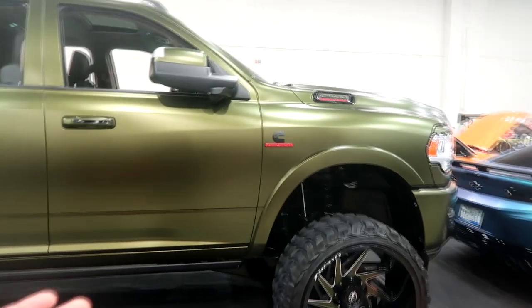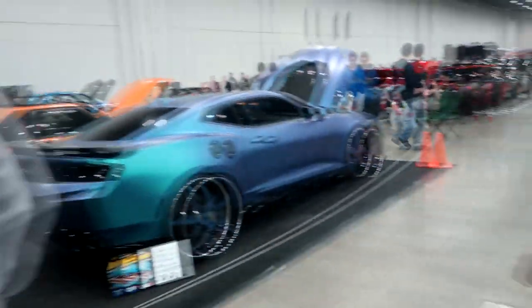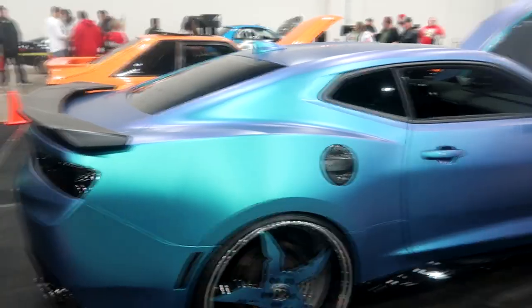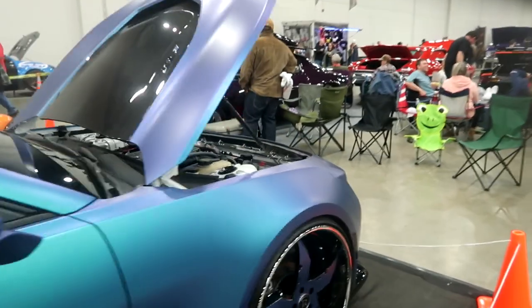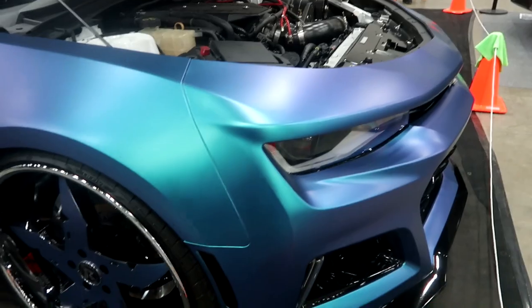This is a 2019 Ram 2500. Now we have a 2018 Camaro with nice paint — it's like blue and purple. What is this, a 2018 Camaro? All nice, I believe this is a 2SS. Nice motor, very killer paint job — looks very nice from all different types of angles.